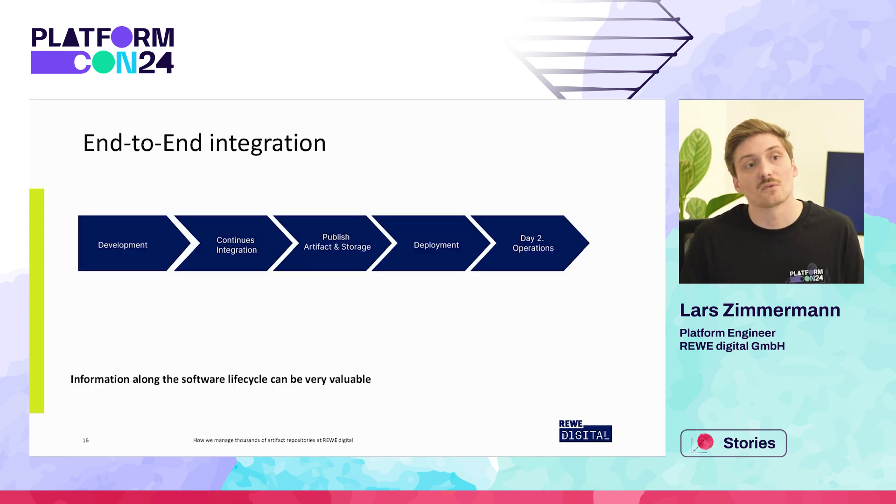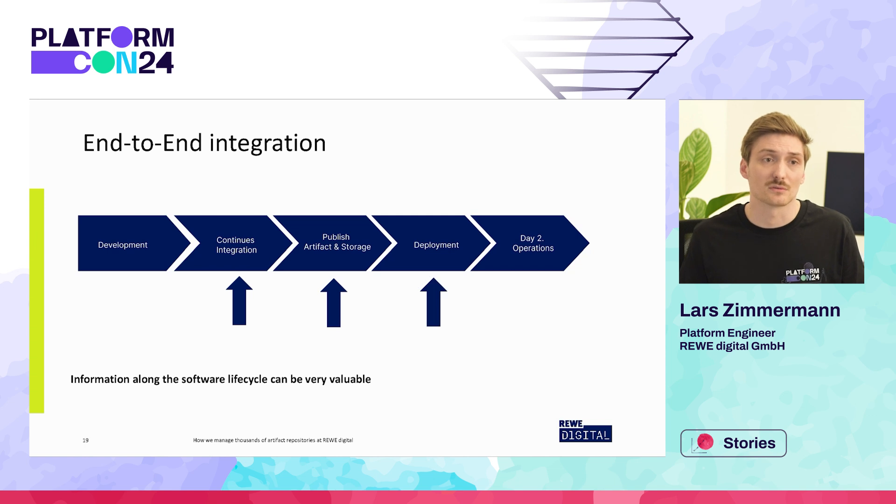With every platform service together in one huge file, we get one huge benefit. Let's take a look at a typical software lifecycle: we go from development, over to integration, to storing software artifacts, which are then later deployed. If a team wants a container repository they are at the artifact storage step. However, inside our platform we also have information on where they will produce this artifact — the build step — and we also have information on where they will probably want to deploy it.